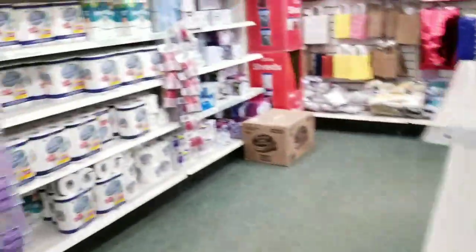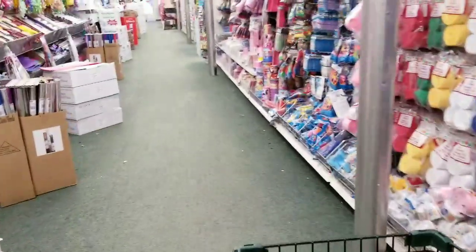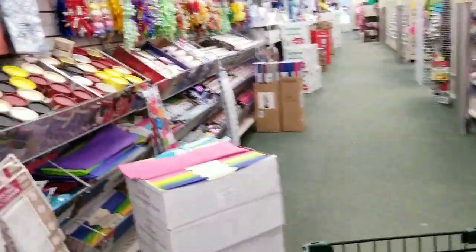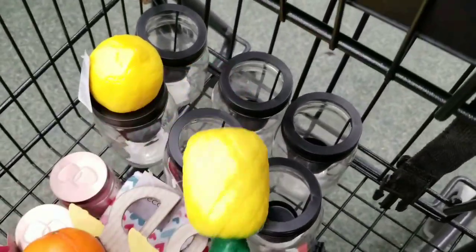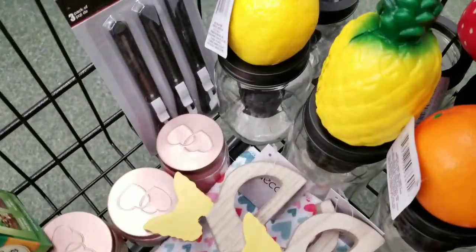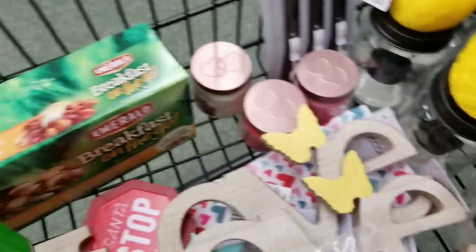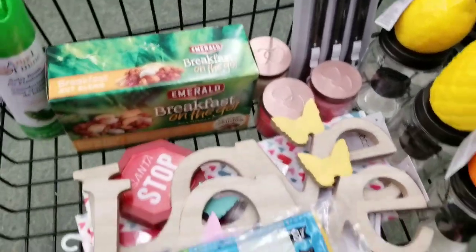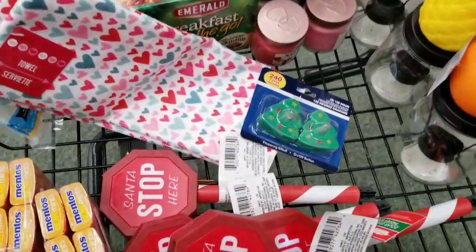So what I think we'll do is I will show you what I got, and then I'm going to end the video. My lemon squishy, my pineapple squishy, my orange squishy, this strawberry squishy. And then I got the razor blades, these cute little candles. I got the air freshener and the Emerald. I got the two love signs — put one upstairs, one downstairs, unless my daughter wants one. I got the two hand towels. The little trees. I got the Mentos — such a good deal.